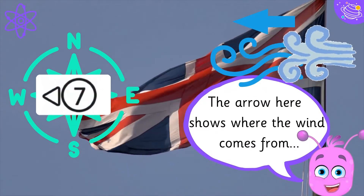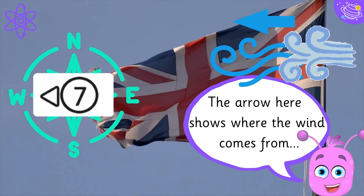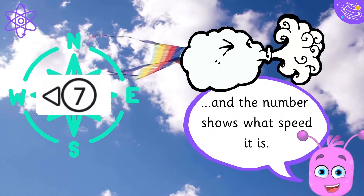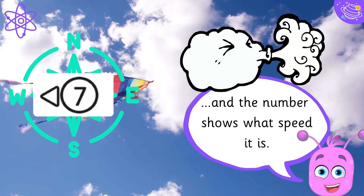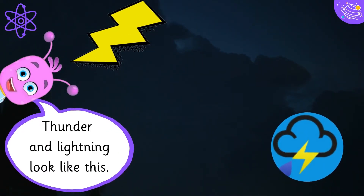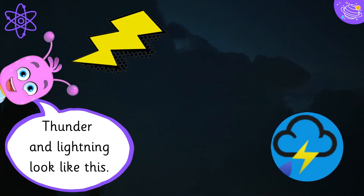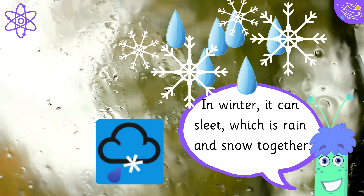The arrow here shows where the wind comes from, and the number shows what speed it is. Thunder and lightning look like this. In winter, it can sleet, which is rain and snow together.